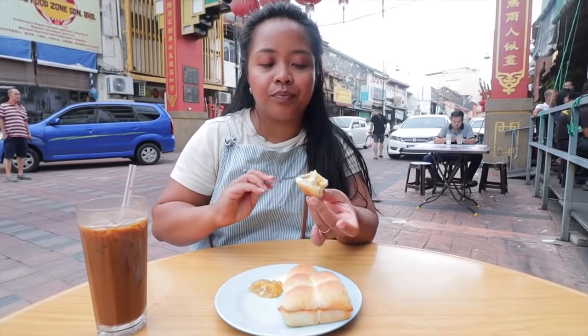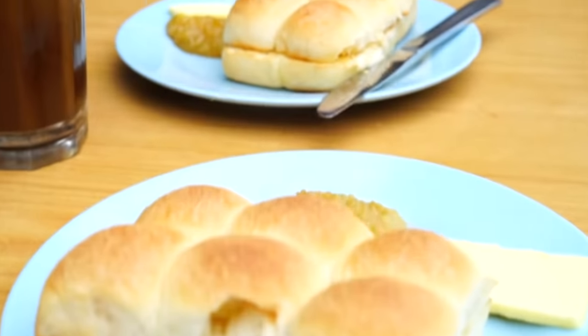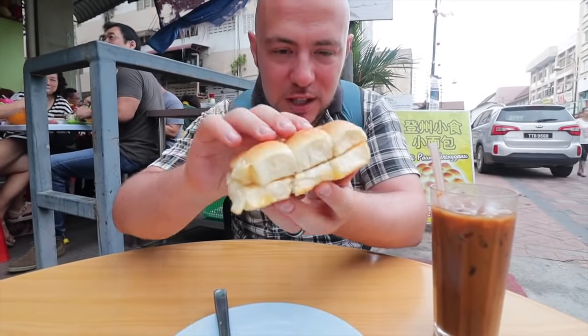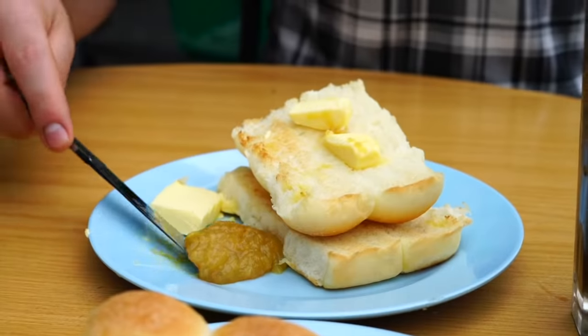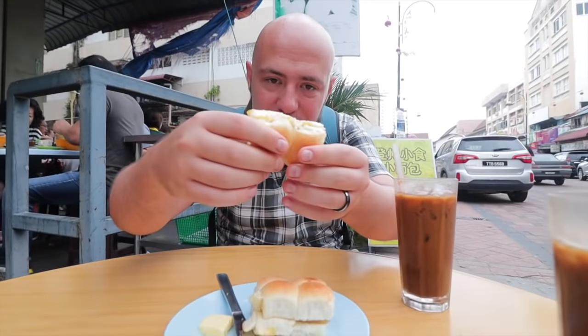Butter, kaya, soft bun. This is the Terengganu version of the kaya toast breakfast — the Terengganu bao. They look very soft but they're quite toasted on the outside. When you order a set, you get six of them. You open it up, put the butter in there, slather the kaya. Rip it like that — the kaya and butter are already melted together.